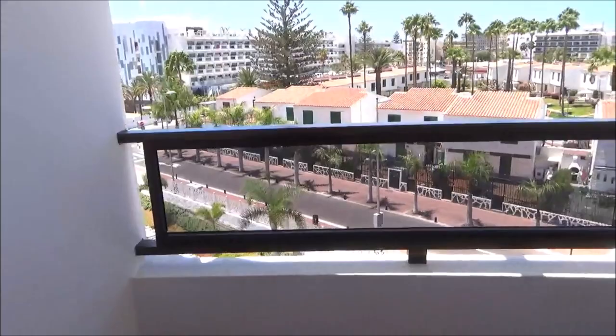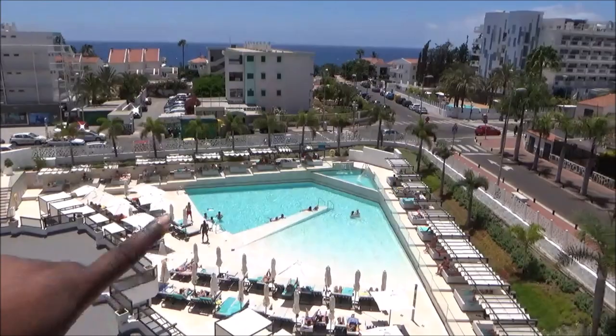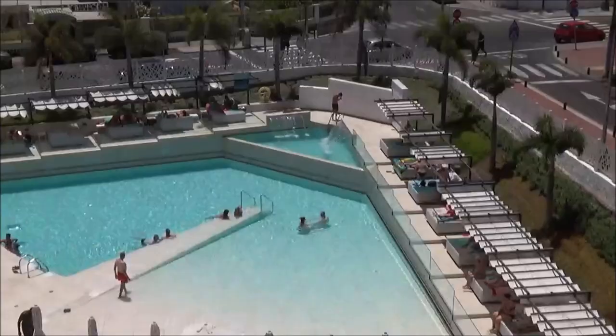As for the balcony, it was smaller than what I was used to, which might be to do with where we were in the hotel. But the view definitely compensated for that. Not only did I have a sea front view, but I also had a poolside view in room 419. And let's be honest, if you go on holiday and the view isn't amazing, is it even a holiday?